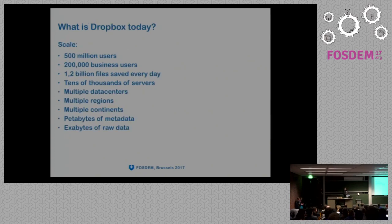Let's look at what Dropbox is today. Dropbox has 500 million users, 200,000 business users, and users are uploading 1.2 billion files every day — quite a big scale. We have tens of thousands of servers, located in multiple data centers across multiple continents and countries. We are storing petabytes of metadata and exabytes of raw data, and that leads to the obvious problem that we need to optimize our performance, because we want to save on power, save on hardware, and reduce latency.